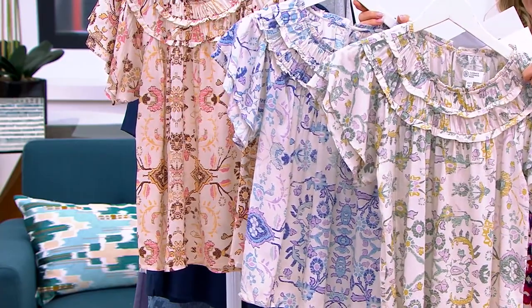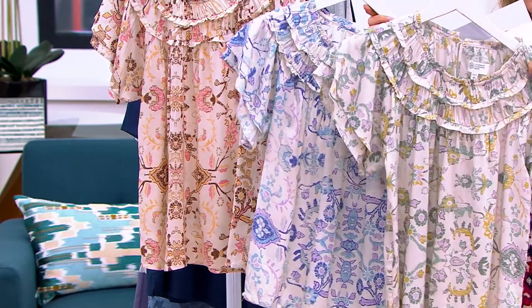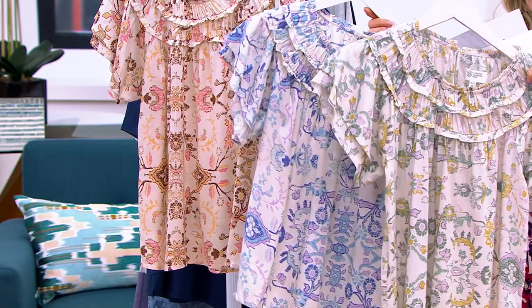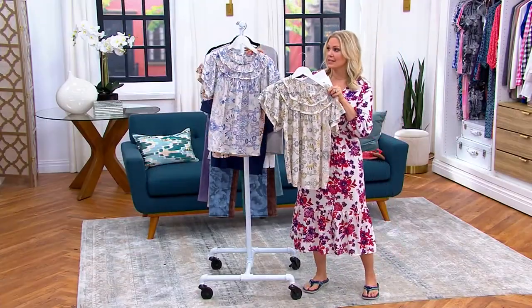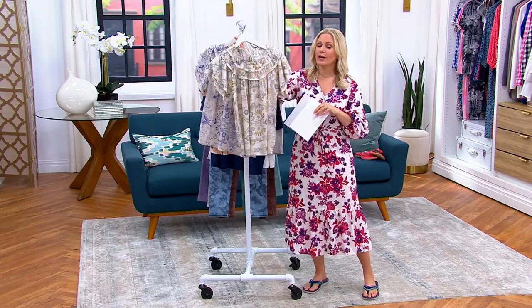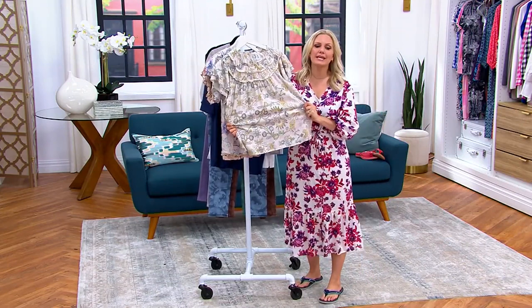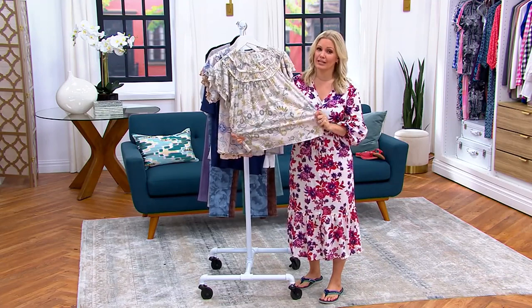The length is 24.5 inches to 30.5 inches, and this is 97% Modal, 3% Spandex. It's been a Modal theme today — a fabrication we love to use here at QVC because it's incredibly soft and drapey, holds color well, and we can bring the savings to you. Most places you find Modal, it's very expensive.